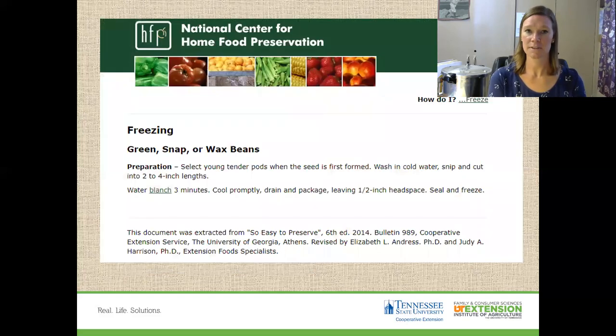Maybe you have no time for canning these days, so how do you freeze green beans? You want to wash them really well, snip them, cut them to about two to four inch lengths, then get water in your pot boiling. Throw them in the pot for about three minutes, then drain them and cool them, and then you can freeze them in some sort of freezer container.